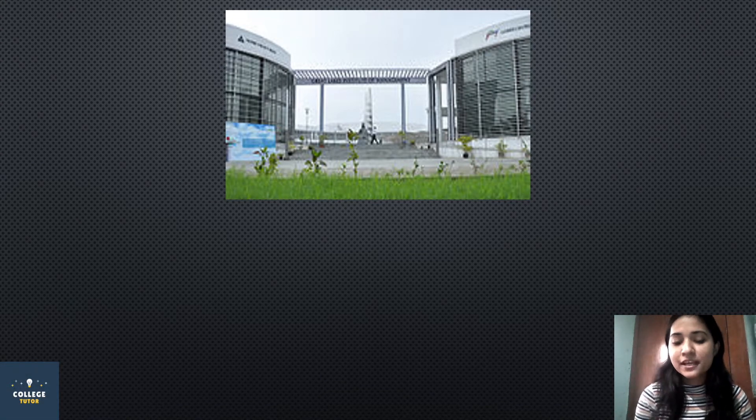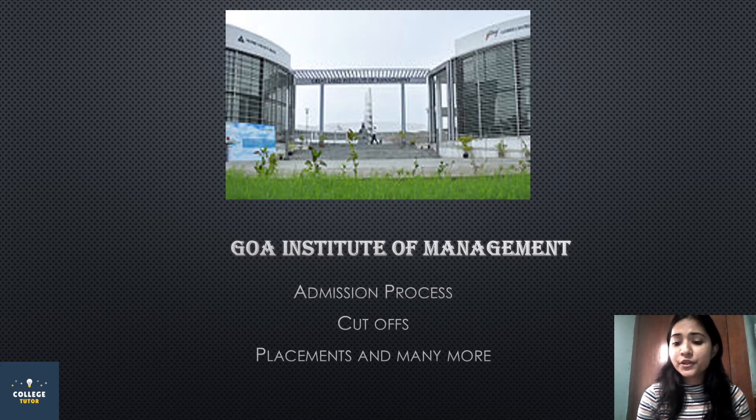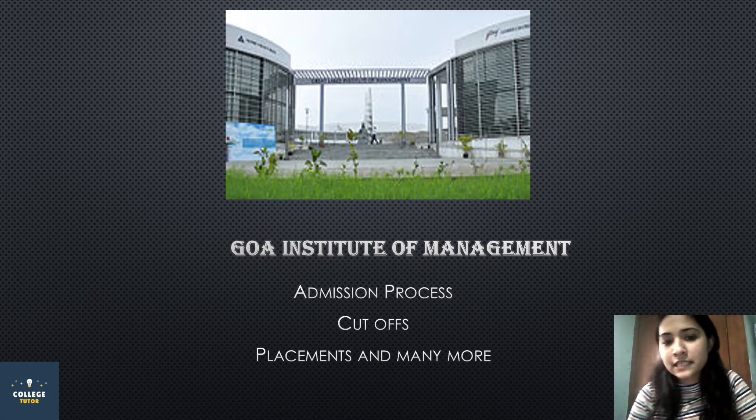My name is Kan Khandelwal and today we are going to discuss about the college GIM, which is the Goa Institute of Management. In this video we are going to discuss about admission process, cut-off, placement, campus, and fee structure. So let's start with the video.